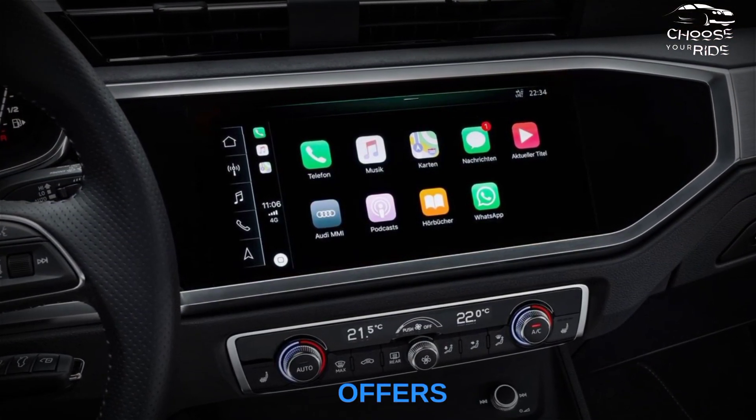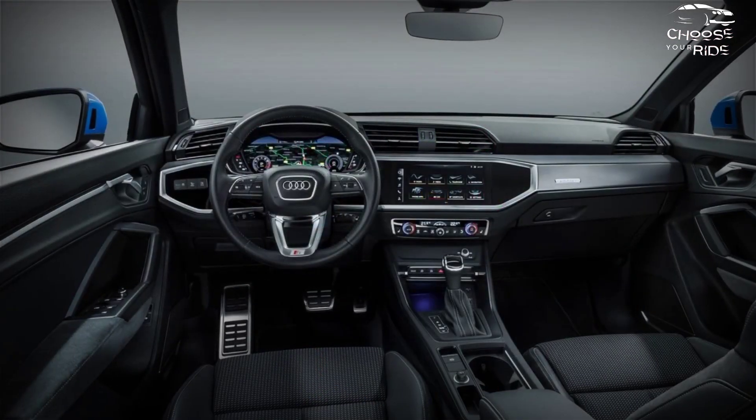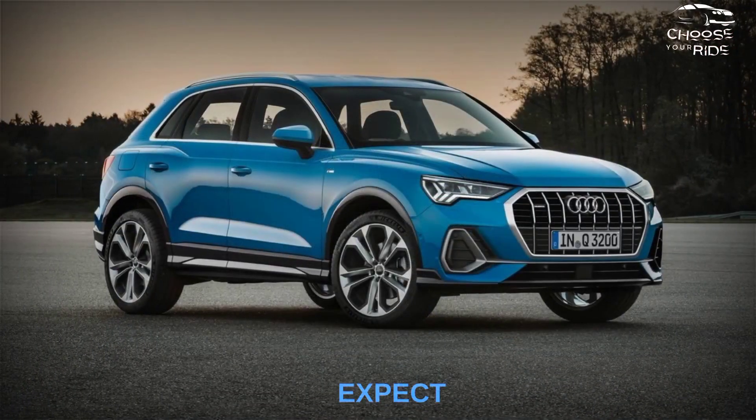Like its two rivals, the Q3 offers a number of modern technology features, including a digital display, a touchscreen infotainment system, and a number of driving aids. The best news is that the Q3 feels and drives just as you'd expect from Audi.